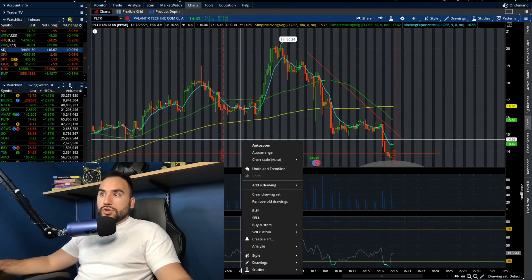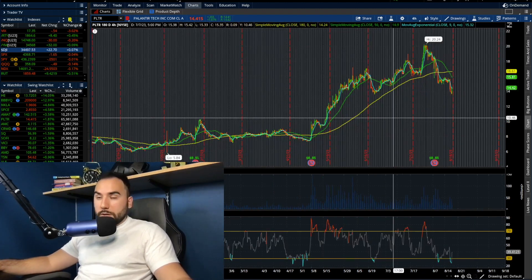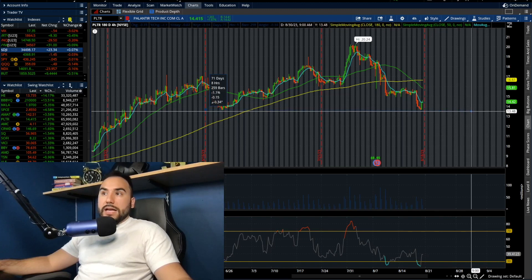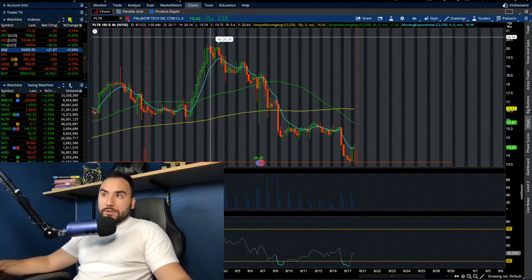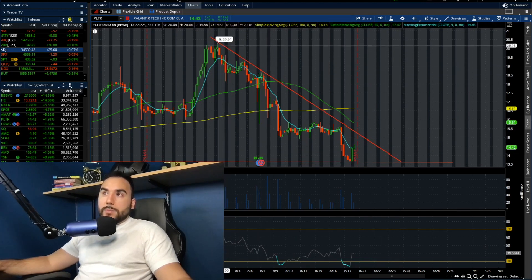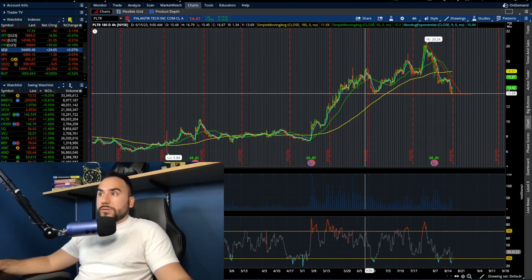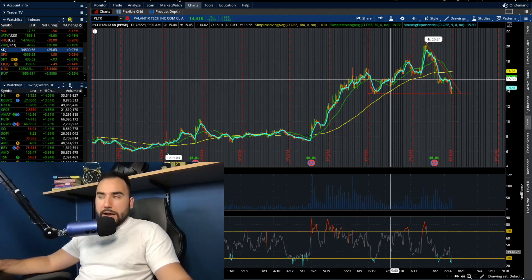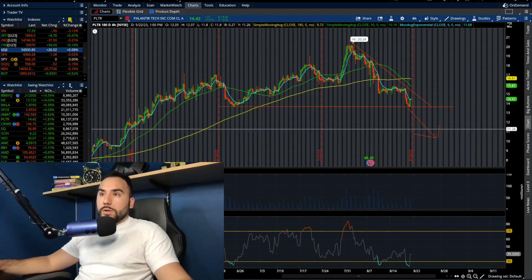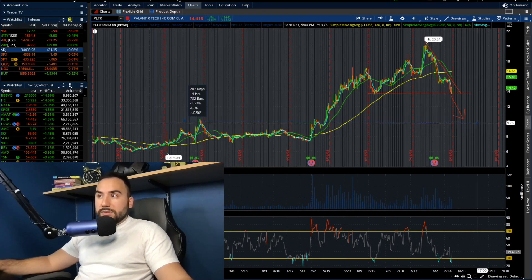Let me draw this out and show you guys. If you want Palantir to go lower, this might not be bad in the short term — if you want to pick up shares at $11 or $12, this pattern could play out. We have these clear lower highs since the beginning of this month — about three weeks at this point — and we have clear support at around $13.75 to $14, which we're holding still right now. But the second we break under that point, that triangle is going to play out and we could start pushing toward the $10-$12 range.